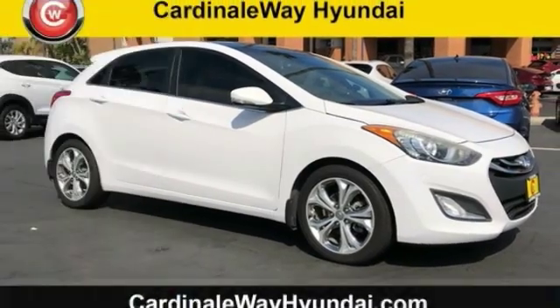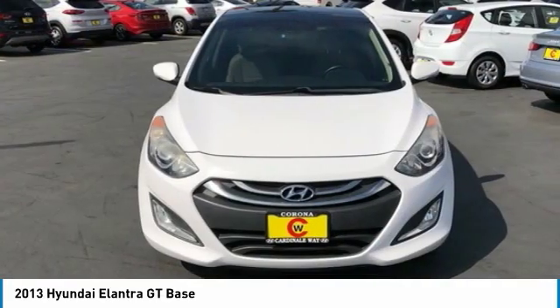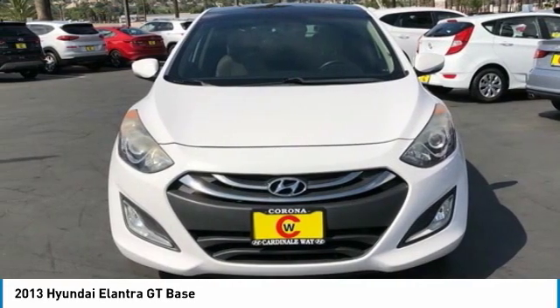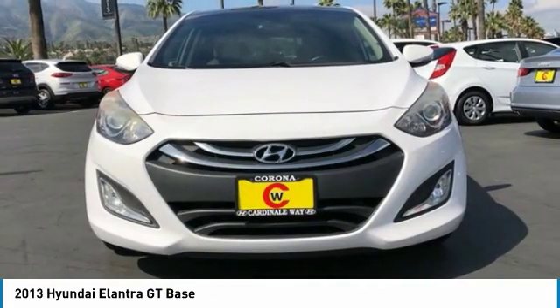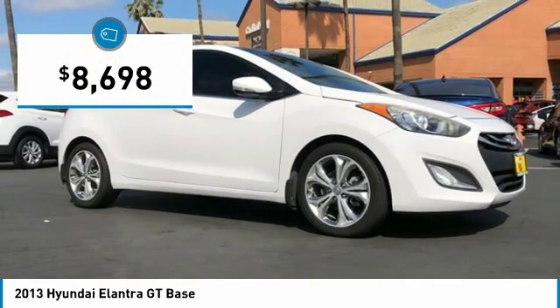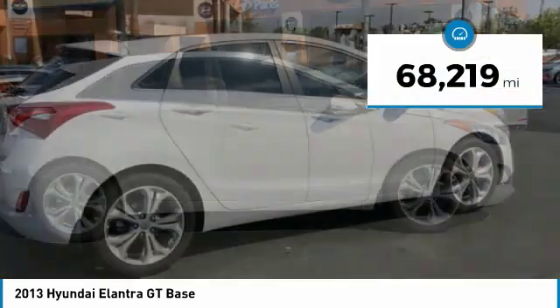You are going to love the 2013 Elantra GT. The Hyundai Elantra GT is a beautiful hatchback with European style, plenty of cargo space, and a wide variety of technology — all priced below $10,000. This vehicle has less than 70,000 miles.